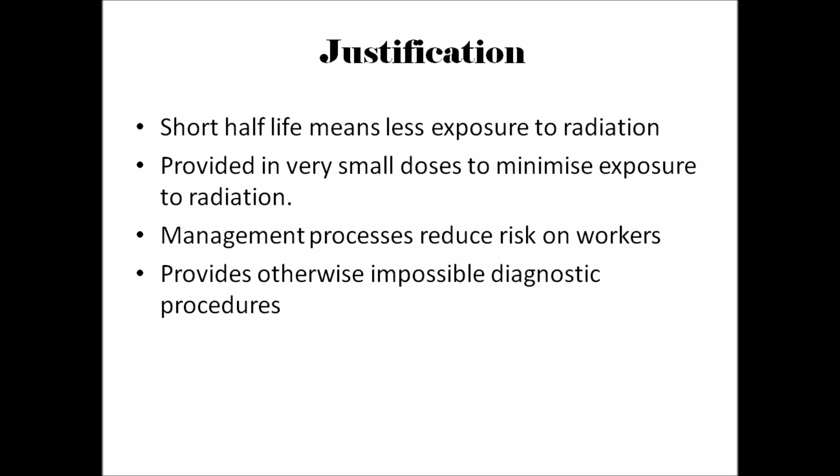Applying a management safety process in nuclear power plants and hospitals reduces the amount of exposure and therefore harm to the people involved in the making and distributing of Technetium-99m.